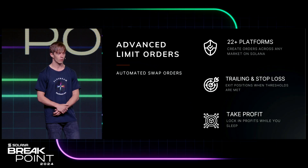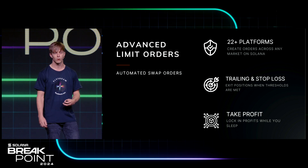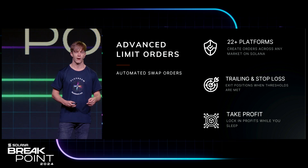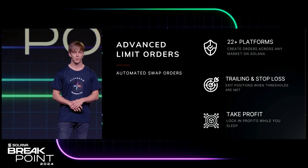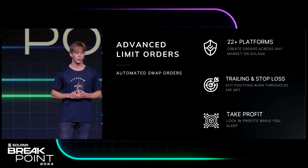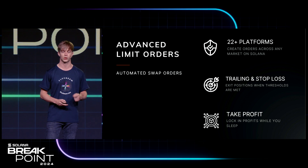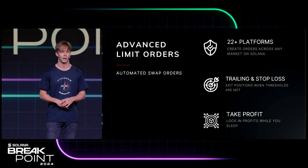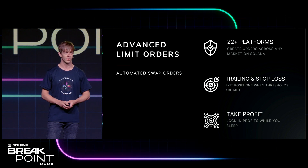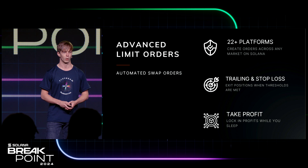We've even further augmented this with what we call advanced limit orders. This is one of the most highly requested pieces of functionality we've had in the past 12 months. Traditionally this was limited to one protocol, but we've managed to get that to work across over 22 platforms, giving you access to the deepest liquidity and the highest chances of these limit orders landing. So whether it's a trailing stop loss or a take profit, you can now sleep, rest assured that profits are locked in or your downside is limited.